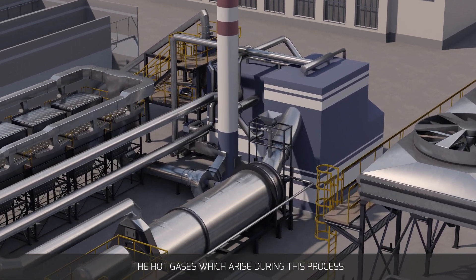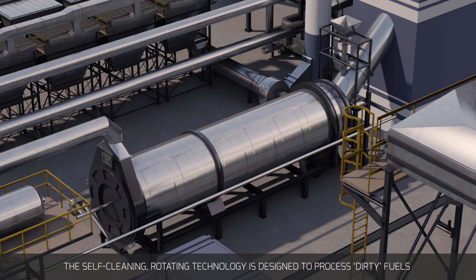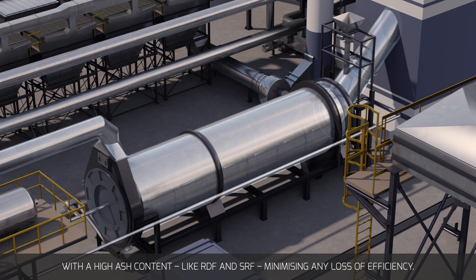The hot gases which arise during this process then pass through to Sujimat's Horizon Plus Rotary Boiler. The self-cleaning rotating technology is designed to process dirty fuels with a high ash content like RDF and SRF, minimizing any loss of efficiency.